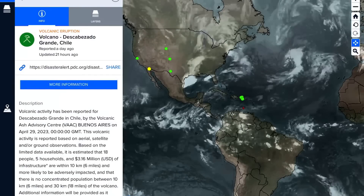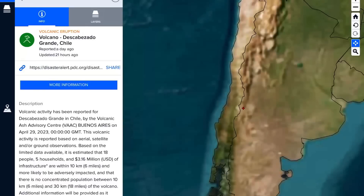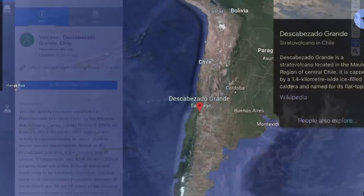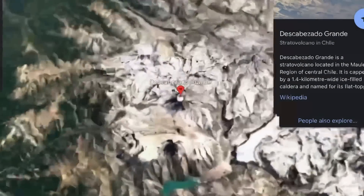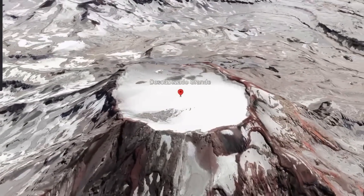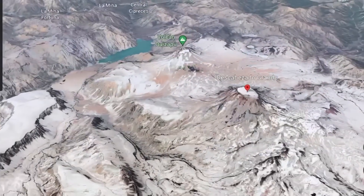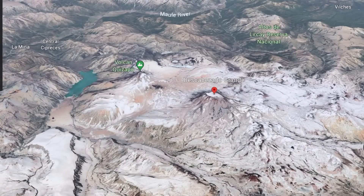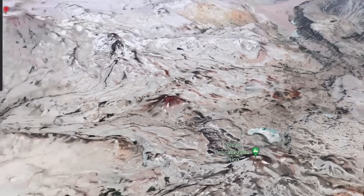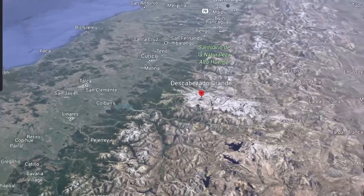And we have a newly awakened volcano — Descabezado Grande in Chile. This is a very large volcano that we do not want erupting. Having a look at whereabouts this is in southern Chile: Descabezado Grande is a very large stratovolcano, and we haven't seen any activity here since reporting began. It's got a couple of smaller peaks beside it, but Descabezado Grande has now awakened.